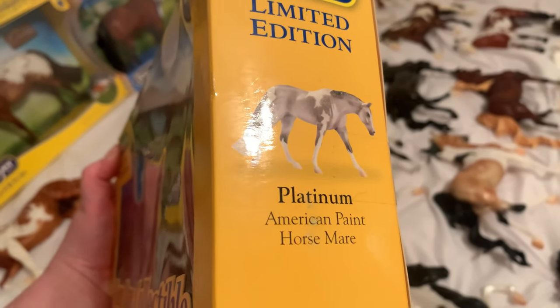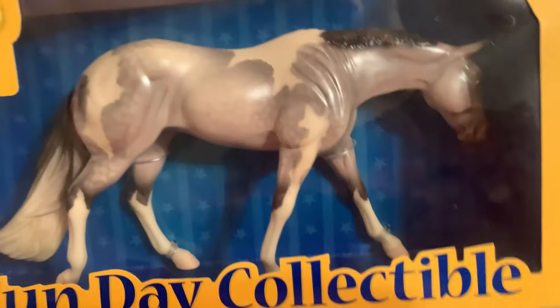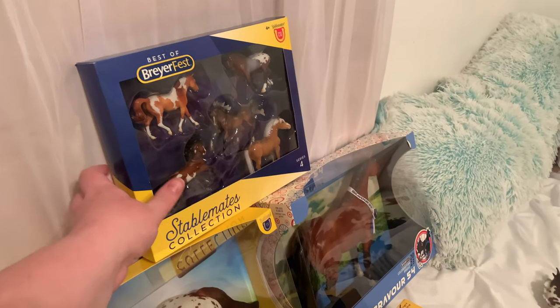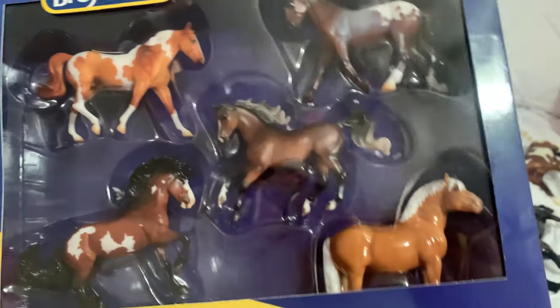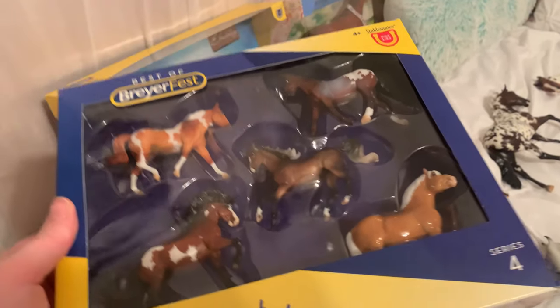And then here I have this little girl — she's a classic. Her name is Platinum. She is a Funday collectible from 2009. I have been after her for a long time, and I was really hoping to find her at Briar Fest — I found her for only $25, so really, really happy about that. And then up here I got the Best of Briar Fest, series four for this year. I think my favorite out of these is this guy, because I actually used to own the traditional size of this guy — he is gorgeous. I sold him a long time ago.